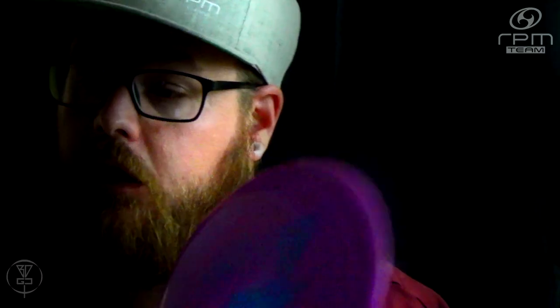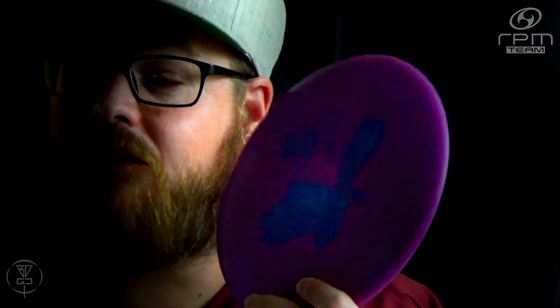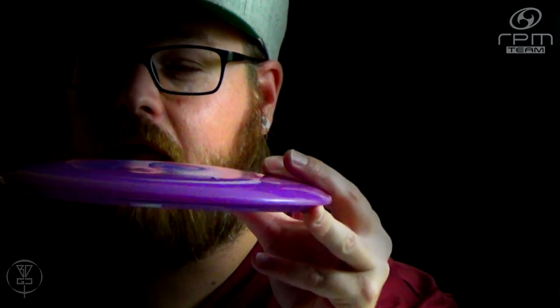The flight numbers on the P-Walka-Walka are 5, 6, -1, 0. I would compare this disc to something similar to a Comet from Discraft. Just a great disc — pop it on a little bit of hyzer, get it to stand up flat, and just glide. That 6 glide is no joke. These things just do not stop gliding.